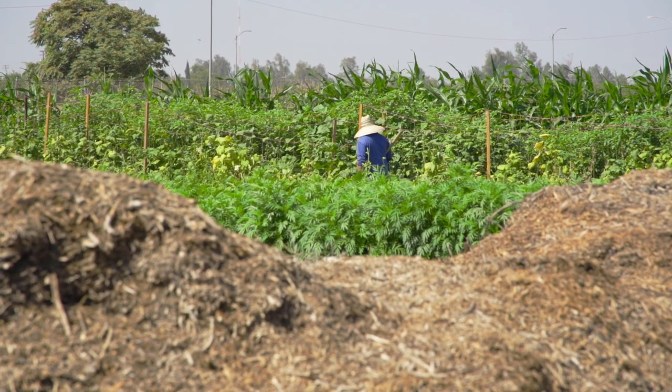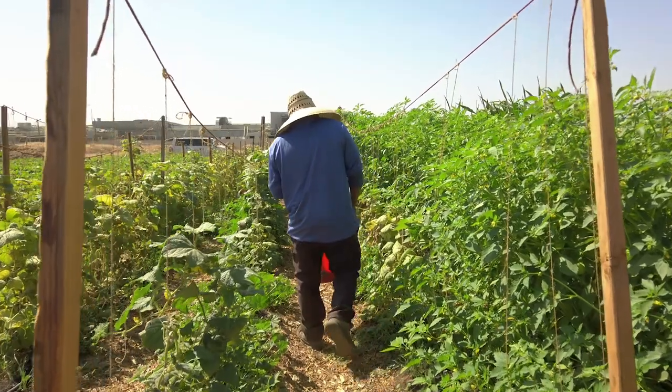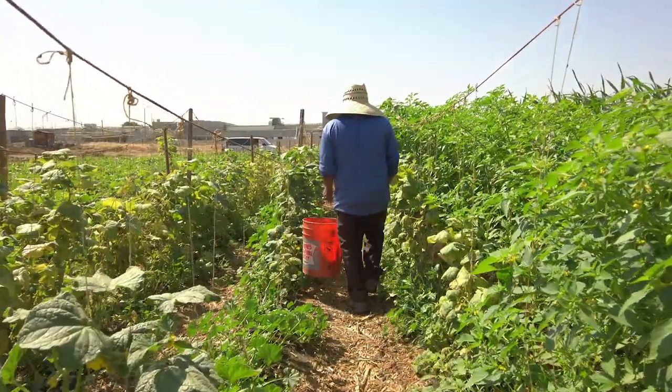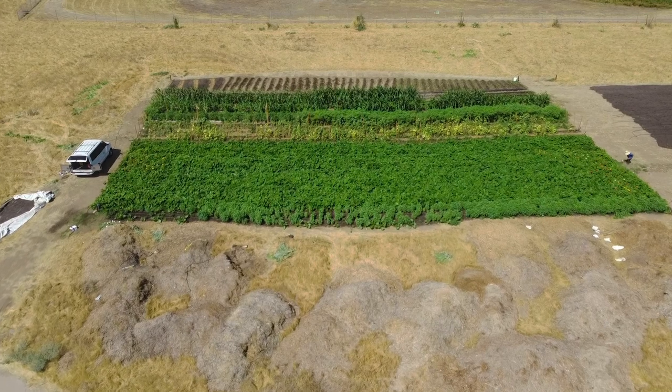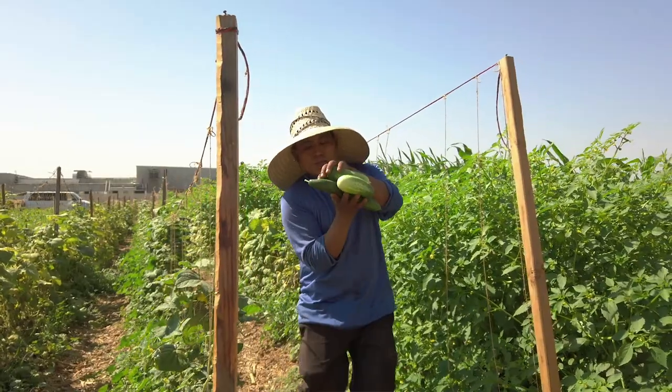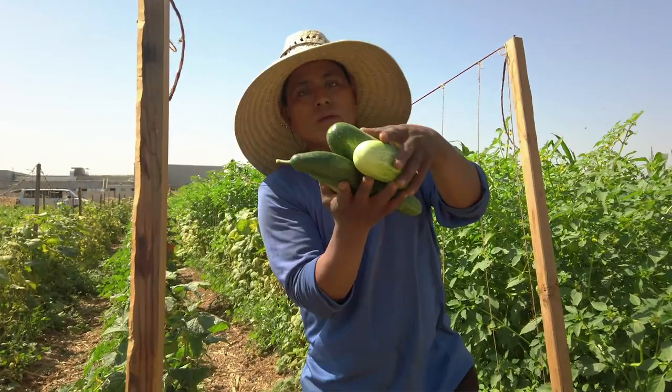There are people who come who are migrant workers and don't have any land where they're renting. This gives them the opportunity to use skills they've learned in other places to provide food for themselves and their family at a lower cost. More broadly, it gives people an opportunity to reconnect with the land, reconnect with their food, and exercise that food sovereignty.